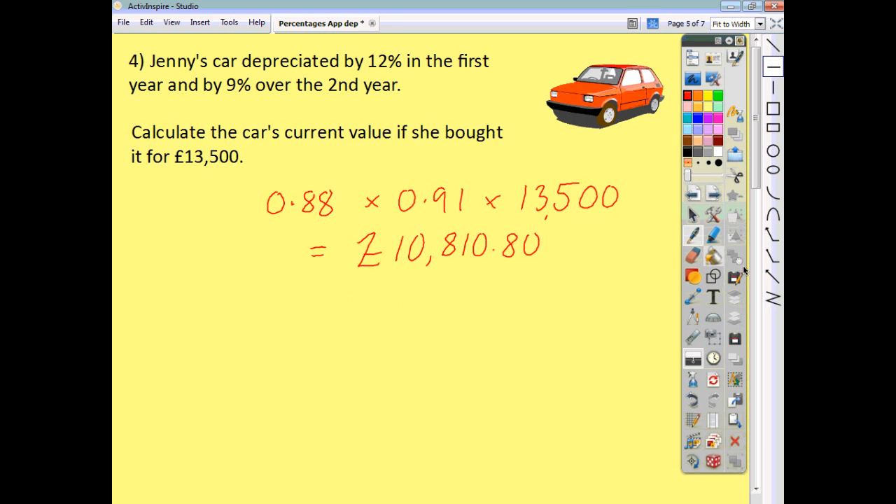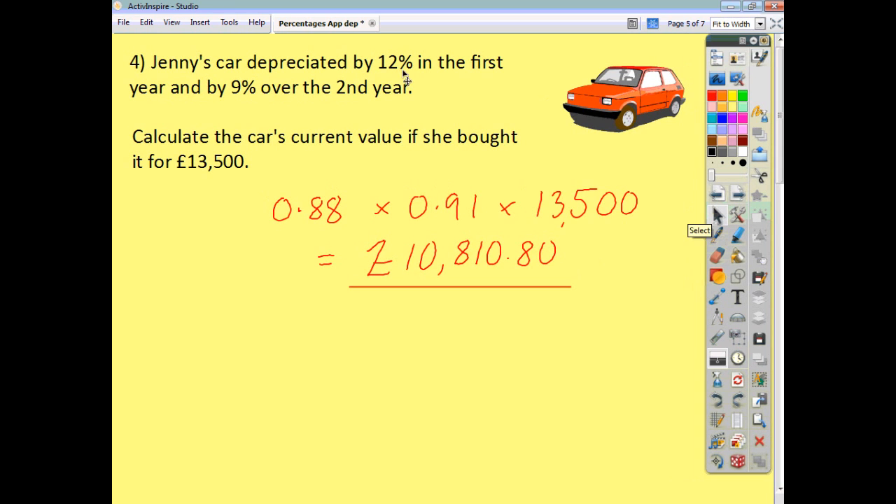That's far quicker than having to work out 12%, subtract it, find the new value after a year, then work out 9% of that, subtract it, and then get your answer. So we're saving time — but just make sure you know what you're doing if you're going to adopt this method.